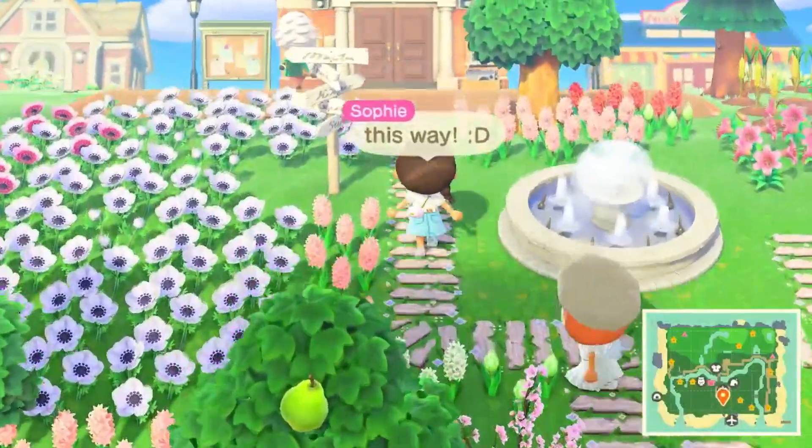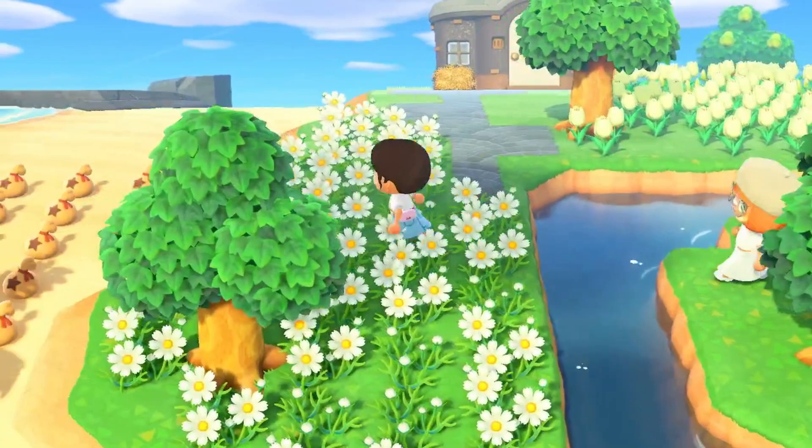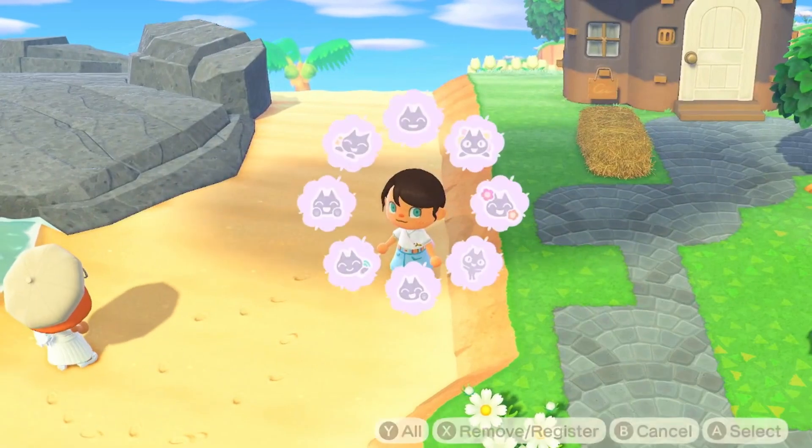I had to take them to one of my beaches since 80 grab bags is a lot, so they needed a large empty area to drop them. Here we are.